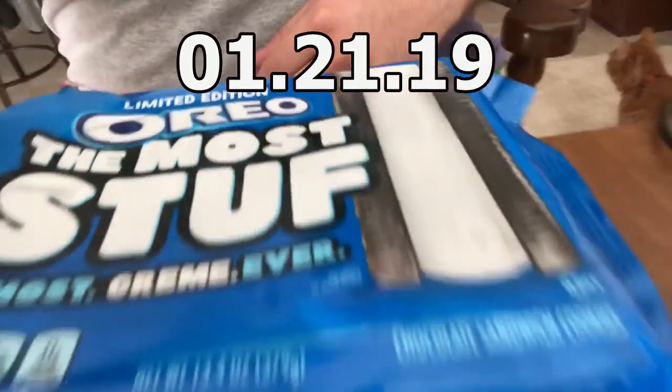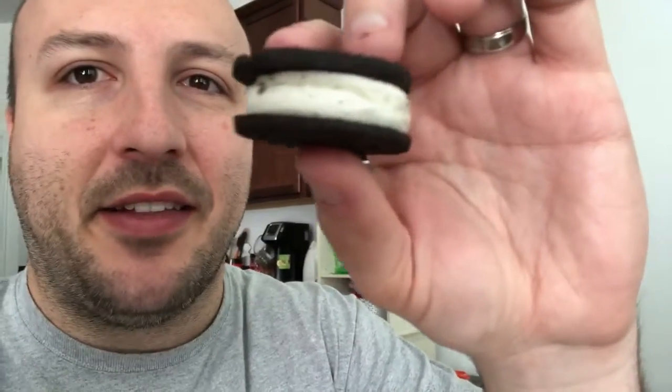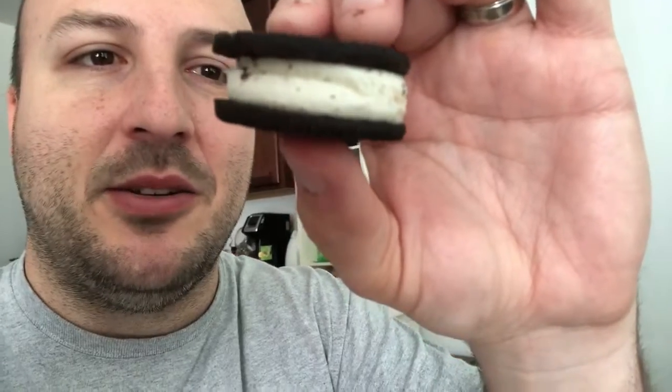As promised, I'm going to try these Most Stuffed Oreos. On initial unboxing they look great — about this thick. This one is pretty much straight all the way across, which is kind of the ideal, but you can see the line where it was mashed together. It looks like two Mega Stuffed Oreos put together. These are pretty filled.